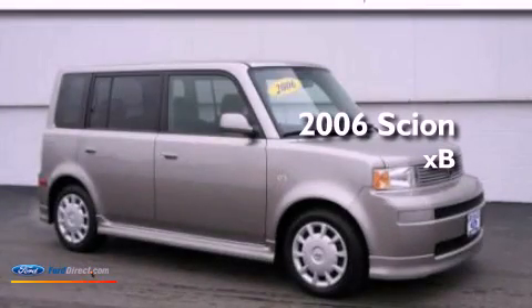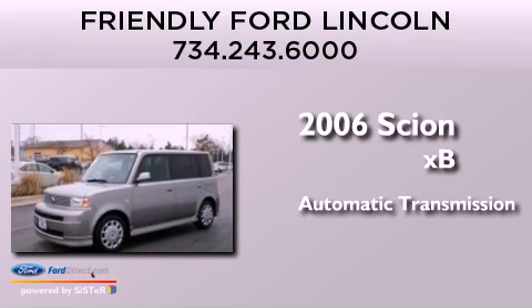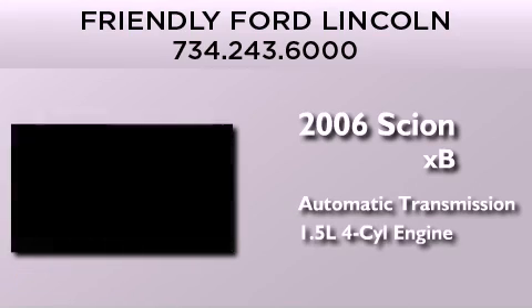This is a 2006 Scion XB. This hatchback has an automatic transmission and an inline four-cylinder engine.